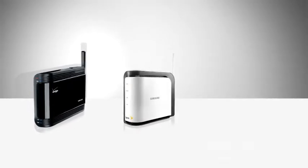Models include Verizon Wireless's Wireless Network Extender, Sprint's AirRave, and AT&T's MicroCell.